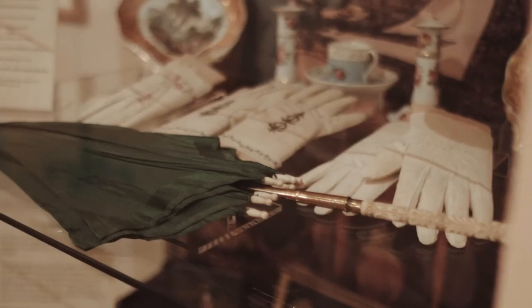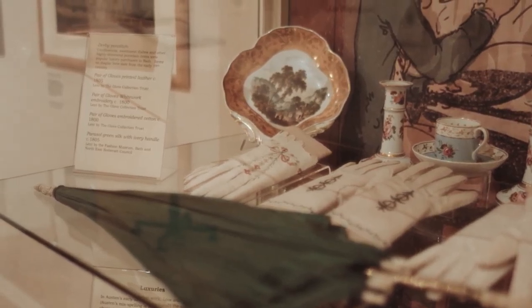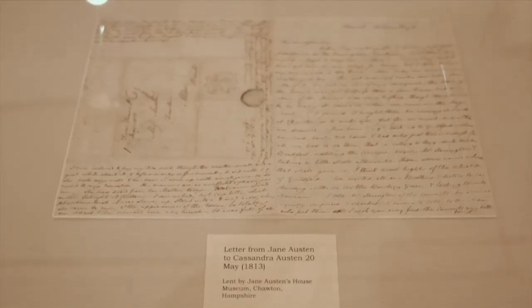Alongside all the wonderful paintings from our own collection, we've got some fabulous items here on loan, including some gloves and a parasol from the Fashion Museum, and most exciting of all we've got some of Jane Austen's own letters that she wrote when she was here in Bath. So if you come here you can see Jane Austen's actual writing.